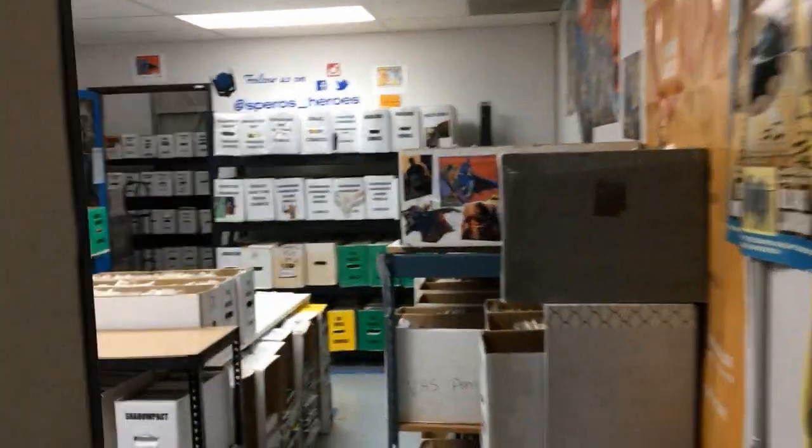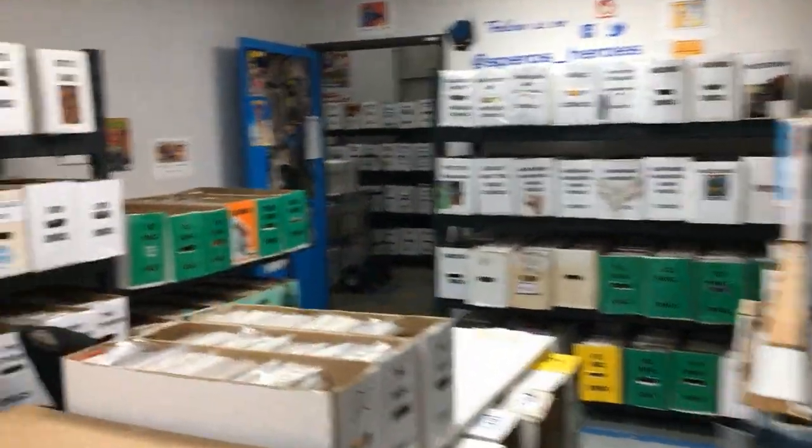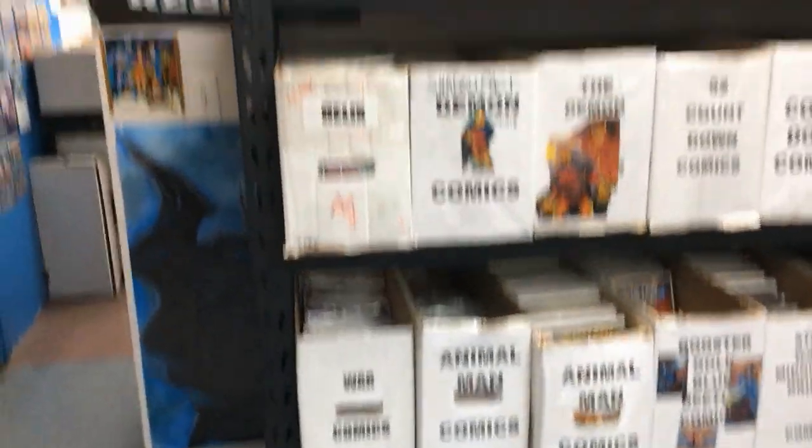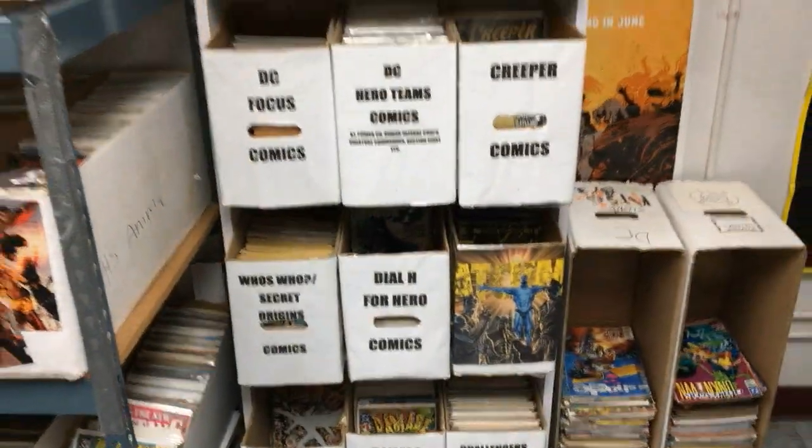And guess what - they're alphabetized. This is epic, this is just independents, 50 cents. Okay, Spiro's Heroes - then check this out, this is the DC room. This is just DC comics. I could spend probably three full days to go through everything.